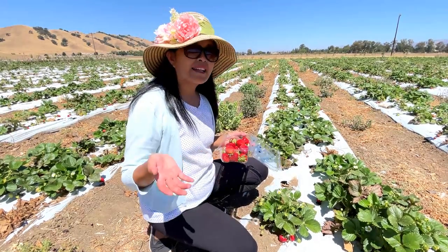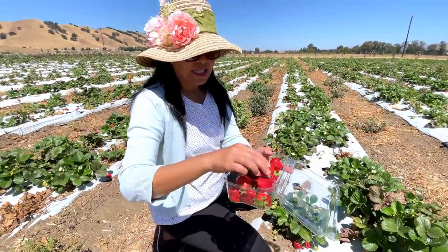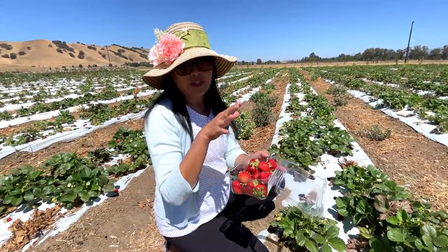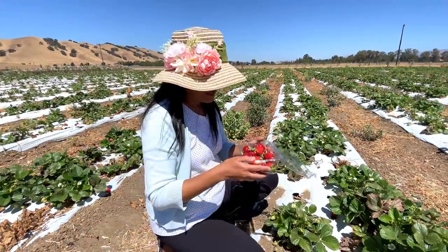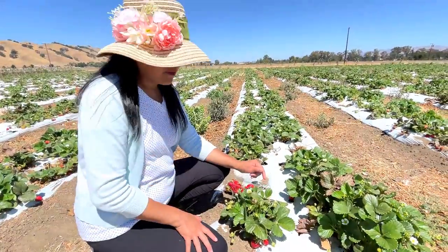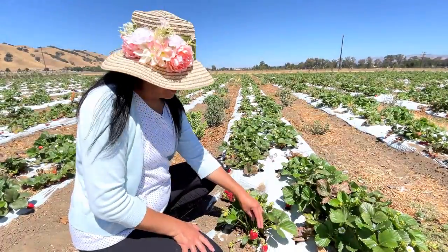I wasn't planning on it, but I decided to go pick some strawberries because they look so delicious. I believe they are organic. So you can pick your own strawberries and vegetables here. I decided to get some — I picked some flowers too, and now I'm getting some strawberries. A long time ago when we first came to this country, we worked in the strawberry fields and I learned how to pick strawberries.